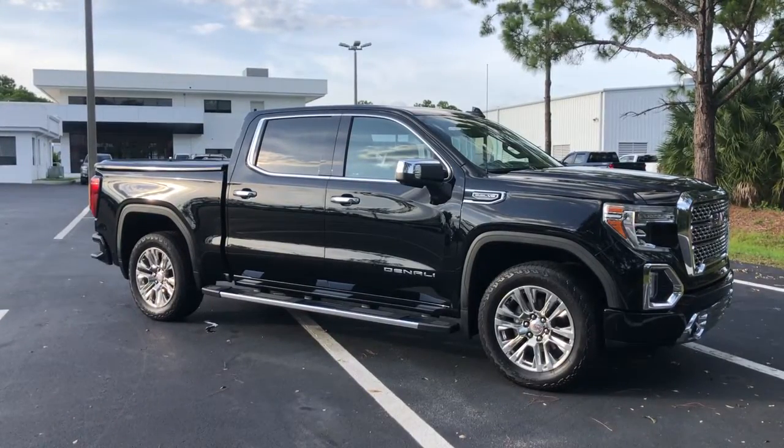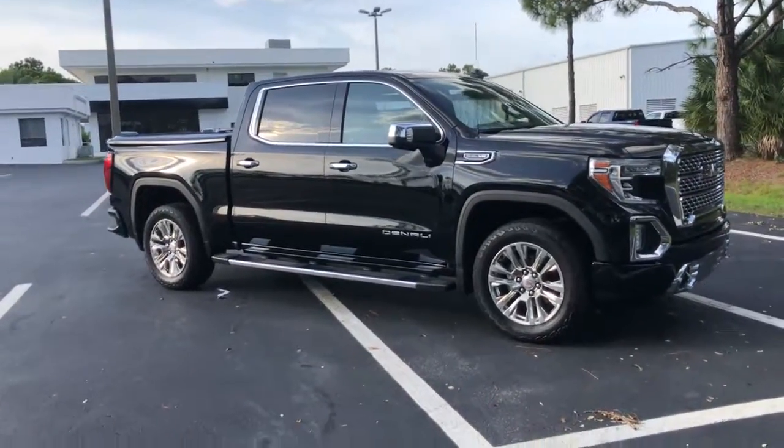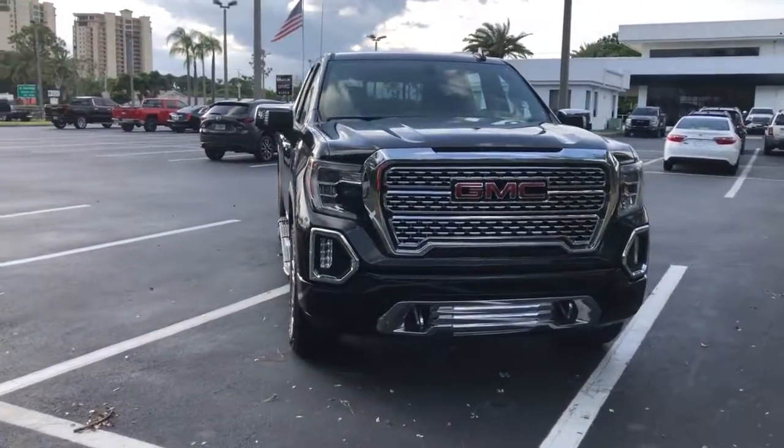Get into a car with value. 2020 GMC Sierra. With less than 30,000 miles on the odometer, this vehicle stands out from the rest. Take every journey in stride in this capable, well-equipped Sierra.